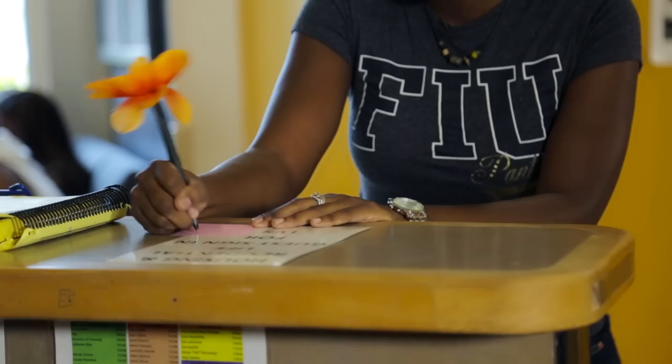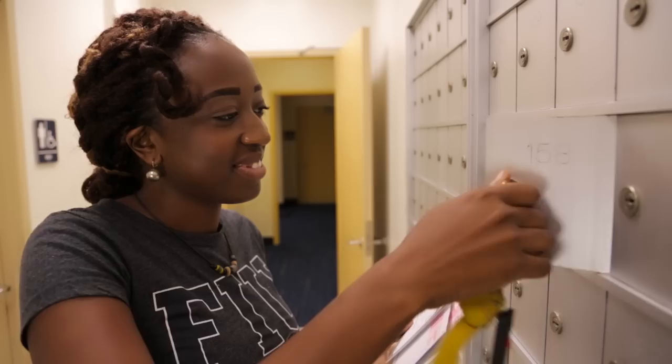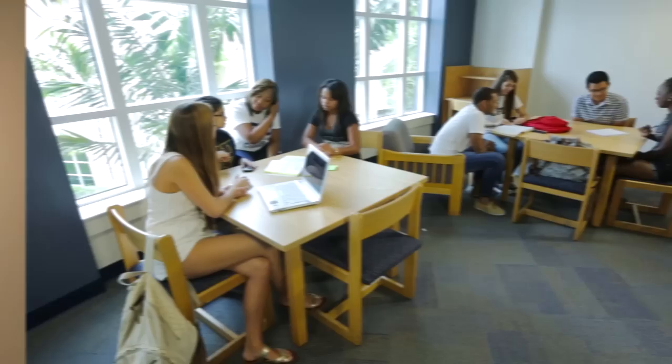The front desk of every hall is open 24/7, which is pretty useful since I already locked myself out a couple of times. The ResLife team is awesome — they're there to help you any way they can, whether it's something personal or school-related. Mailboxes are located in each residence hall, making it easy to pick up packages. With about 400 students living in each building, there's plenty of opportunities to meet new people.